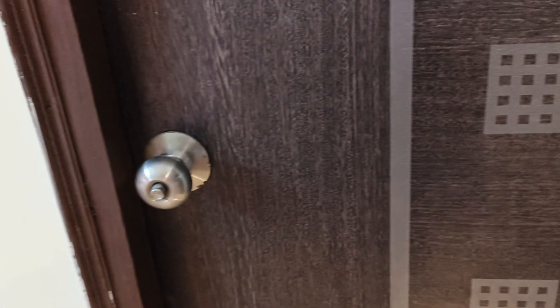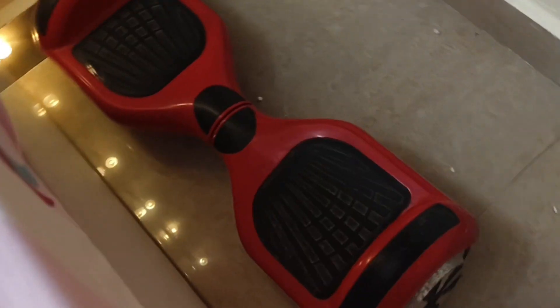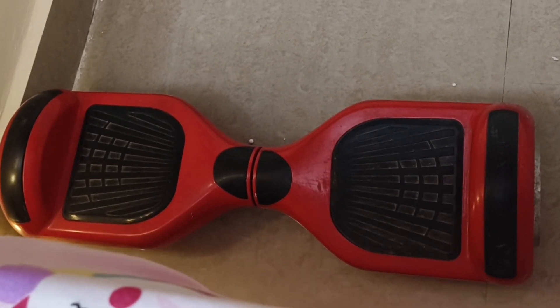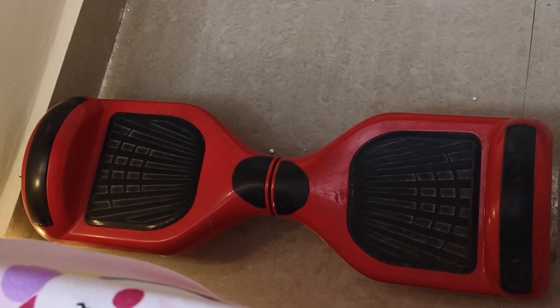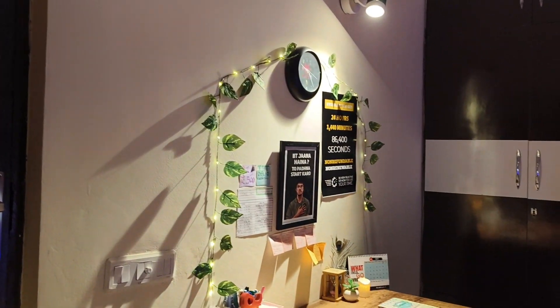This is my gate which is at my back. Then we have my bathroom door, and this is my hoverboard — I have kept it on the side because I don't use it too much. Now let me give you a final look of my room with the lights off.